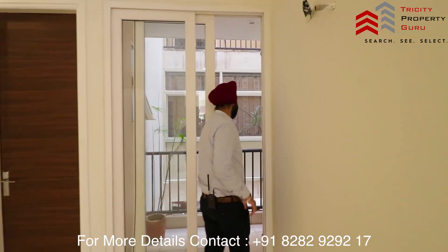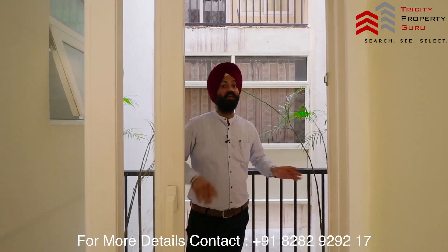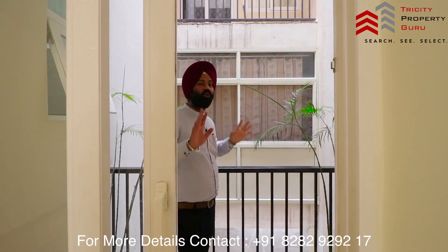Now I'm going to take you to the back balcony, which is also the washing area. Here will be your washing machine. The flat ventilation is excellent here because the back side is completely open, allowing for easy cross ventilation.